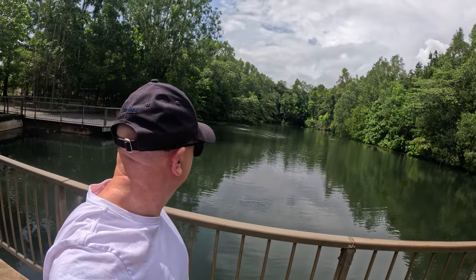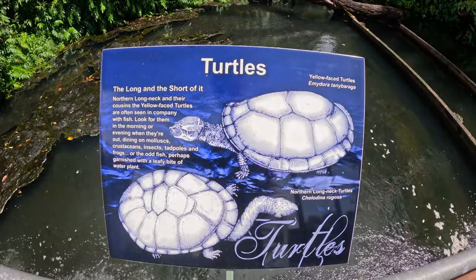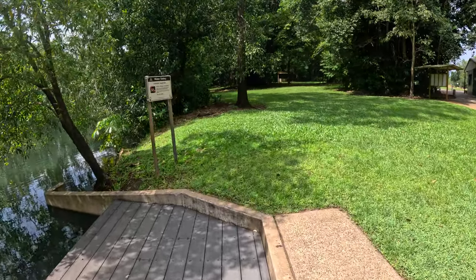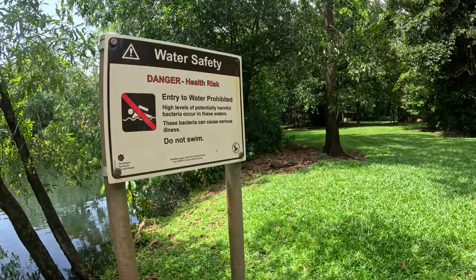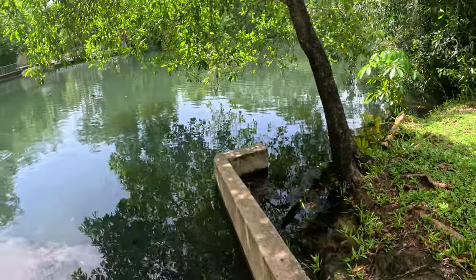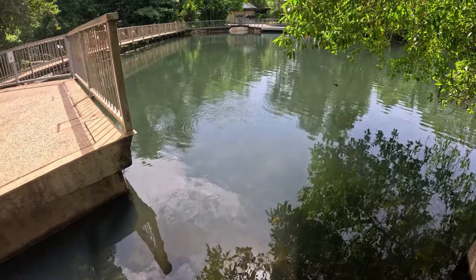There's all sorts up here, absolutely amazing. Look at that. It does look really inviting - look at the water bubbling up from over there.